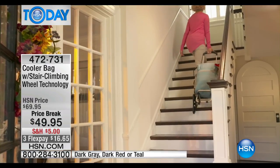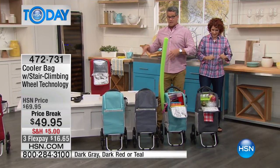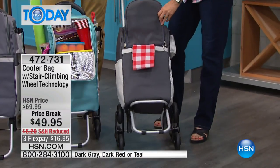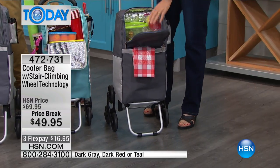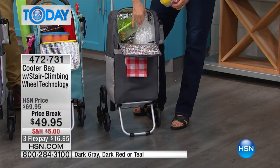Those stair-climbing wheels — you've seen that technology with our stair-climbing cart that Linda presents to you — it's an amazing bit of technology because it makes it so much safer. And if you're just on a traditional ground floor, you've got contact with the floor on four wheels instead of just two, so it keeps it much more stable.